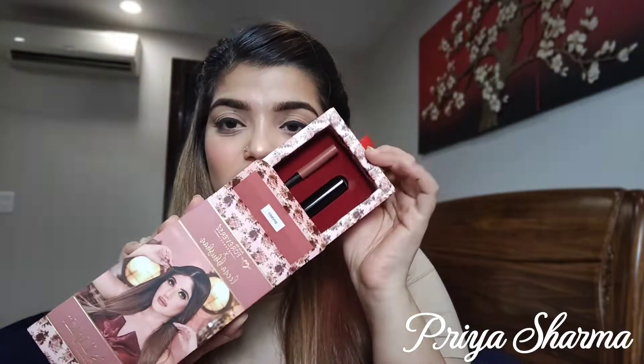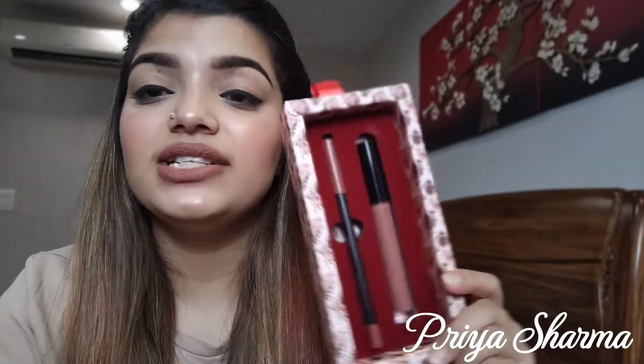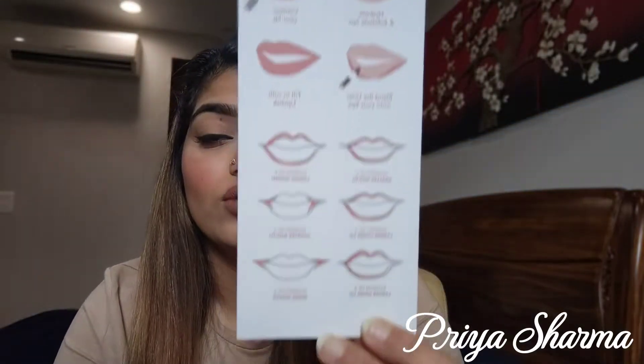The packaging is super luxurious, it comes in a pull-out tray sort of packaging. This is the lip liner and matte lipstick set and it retails for 999 rupees, that is 1000 rupees.